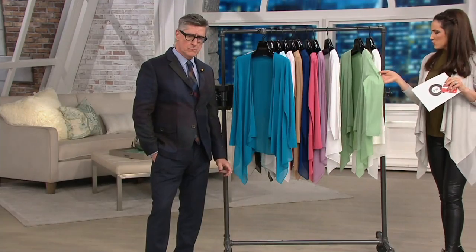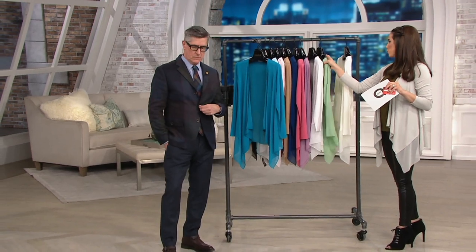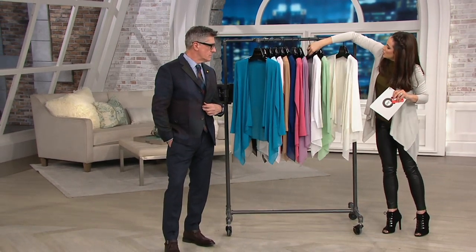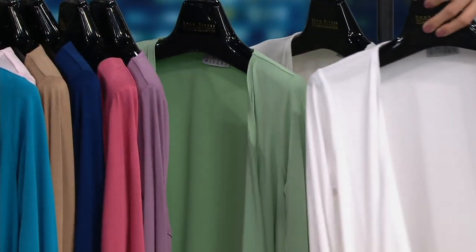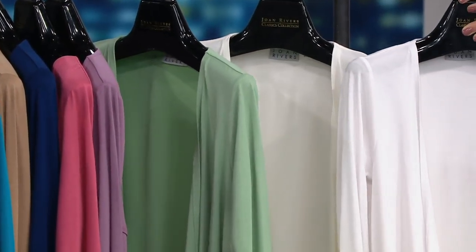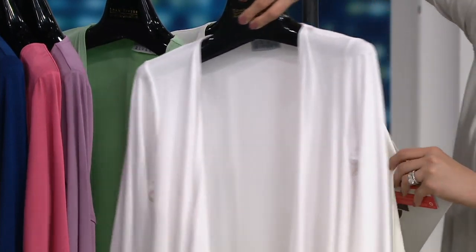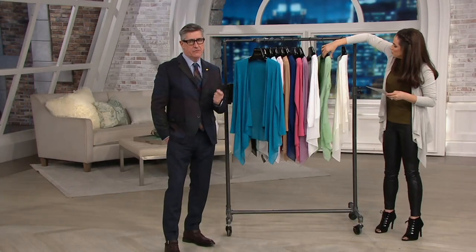Sizes are extra-extra-small to extra-large in green tea. The ivory is just a little bit warmer than the white — we only have extra-small in the ivory, so if you want ivory but your size isn't available, grab the white as they're very similar.